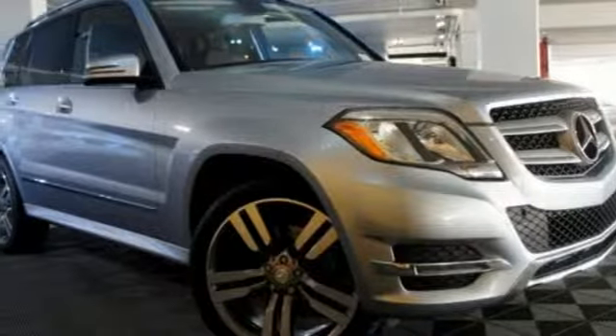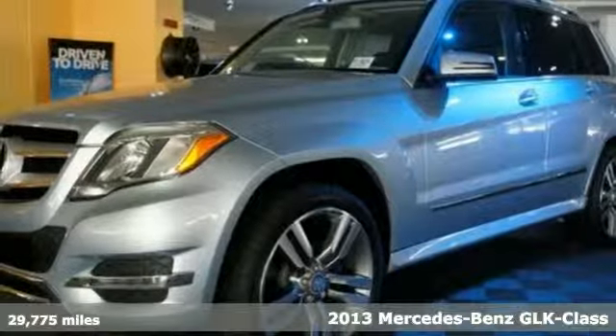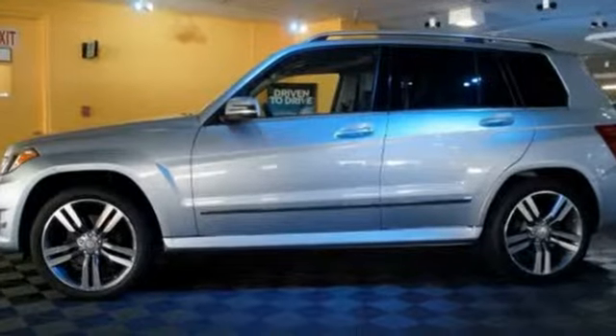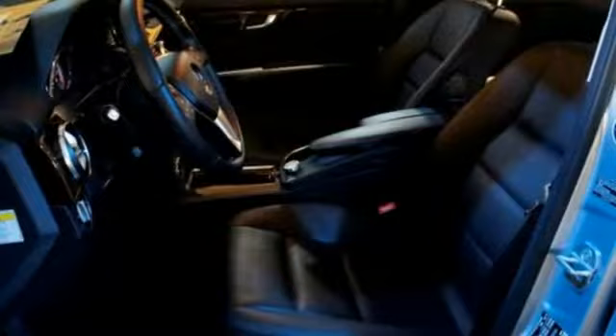Here's a 2013 Mercedes-Benz GLK-Class. This small luxury crossover has a defined exterior and a very stylish interior that focuses on passenger safety and comfort. It comes nicely equipped with Bluetooth wireless, an LCD screen, and remote keyless entry.